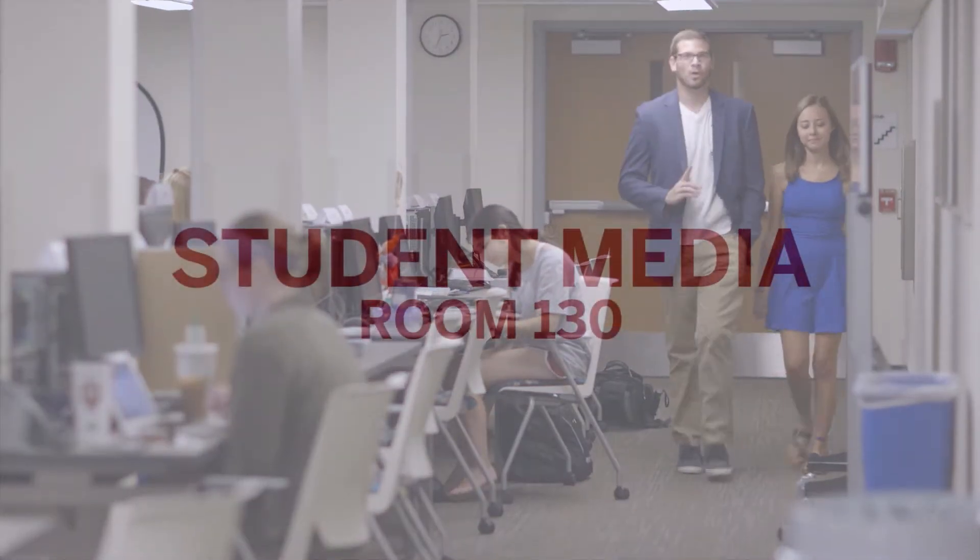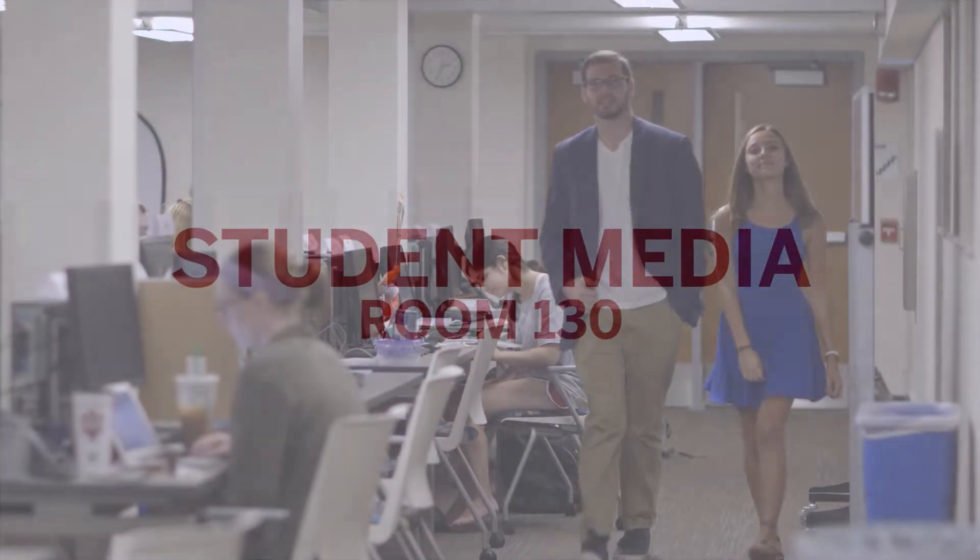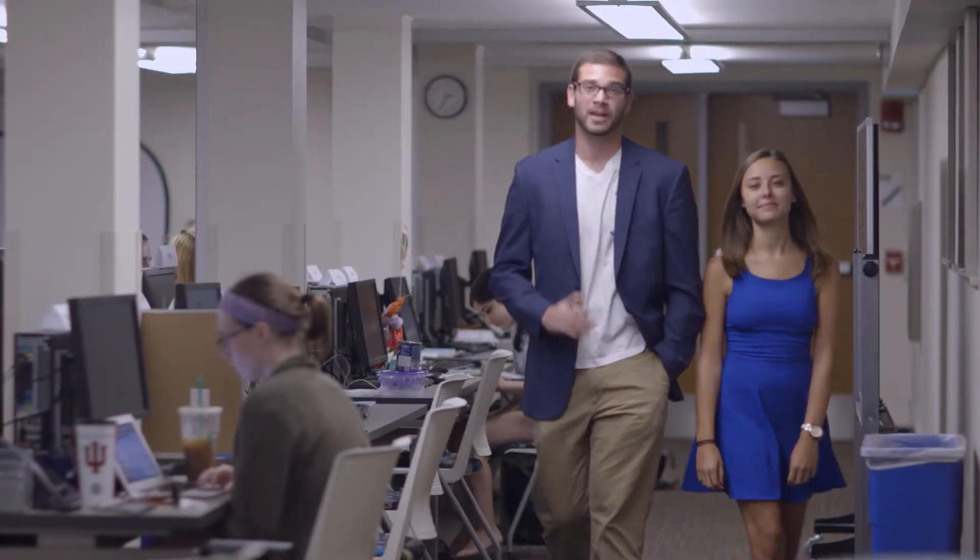All student media groups now have one home. Here, you can find the Indiana Daily Student, Inside Magazine, and Arbutus. We've finally made it to the Ken and Audrey Beckley Studio, where we have state-of-the-art broadcast equipment.